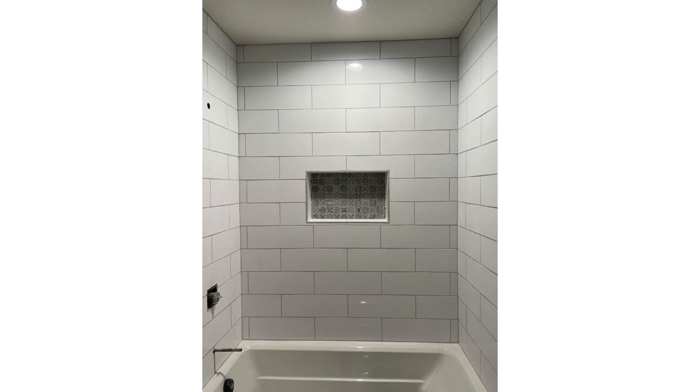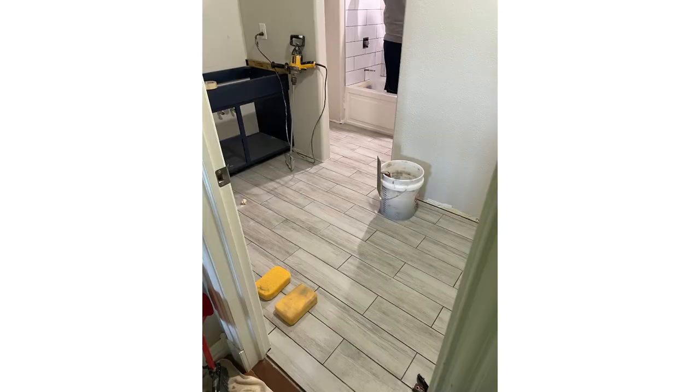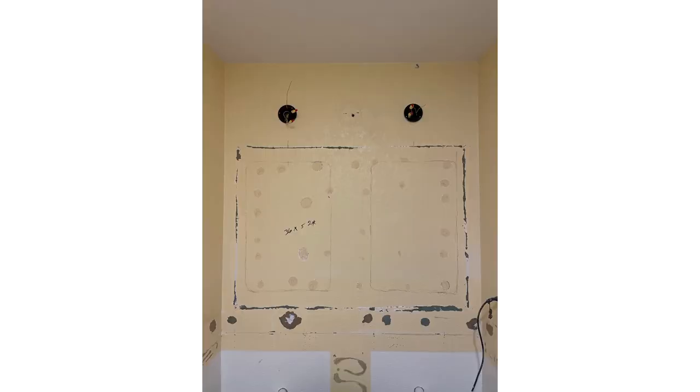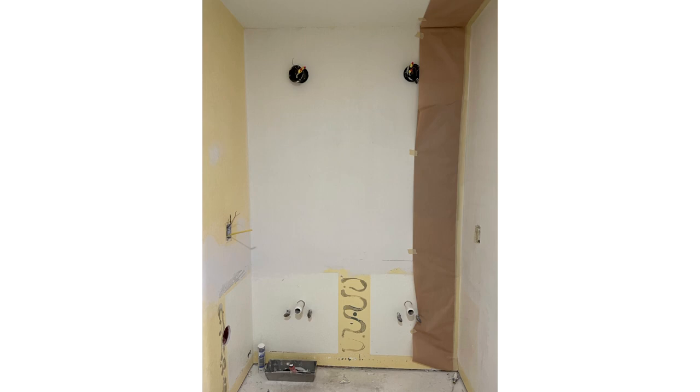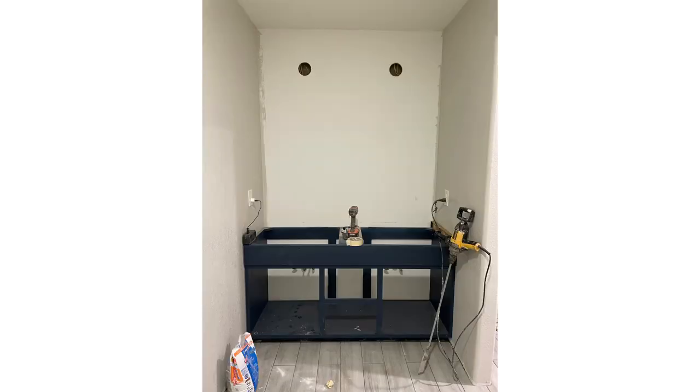The floor got installed in a nice staggered pattern. We then prepped the back wall for wallpaper. I actually got a hexagon wallpaper that ended up not working out — the pattern was a mess and the dye lot was off — so we had to improvise and try a new wall treatment, and it ended up looking lovely.